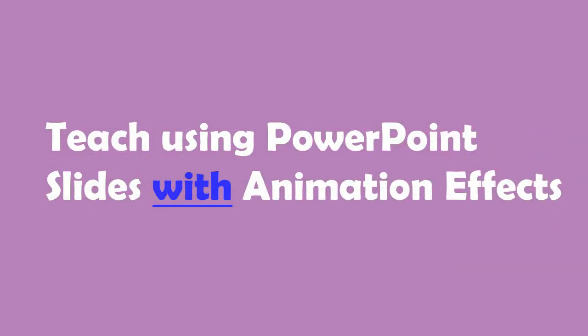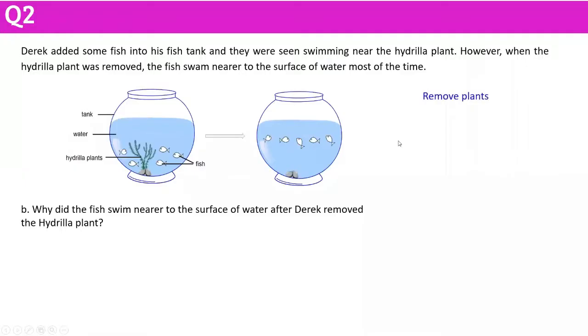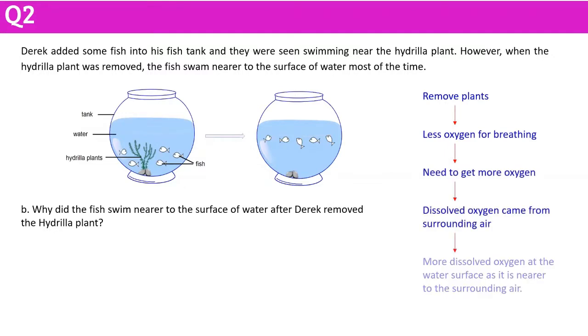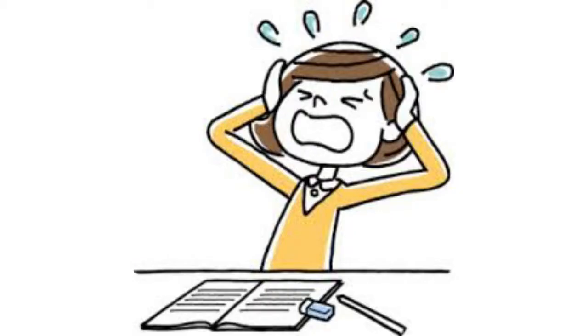Teaching using PowerPoint slides with animation effect. In the classroom setting, I have the luxury to show the step-by-step strategy to solve a question. I can now mimic the exact same experience by using animated PowerPoint slides where the points are shown as I click or as I speak. This helps my students to focus on one thing at a time instead of being flashed with a cluster of information, which creates stress and they will probably switch off.